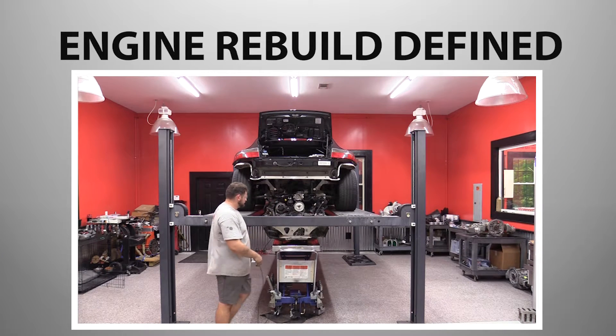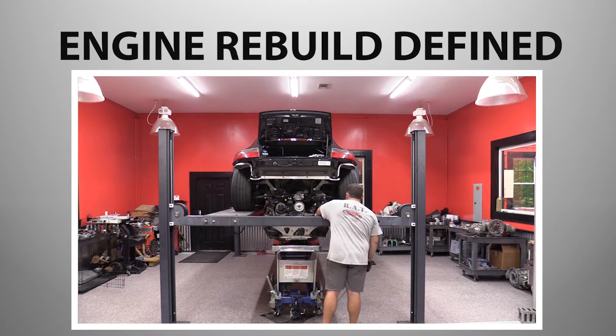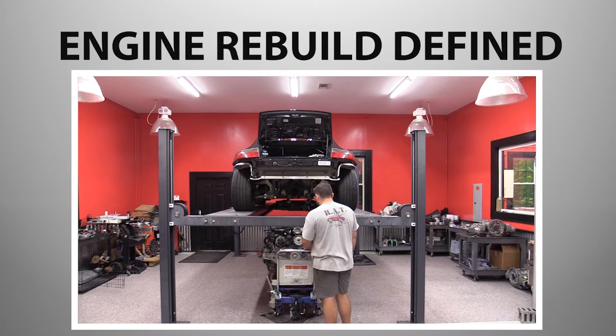In the case of the Porsche Boxster, Cayman, and 911 996 and 997 engines, a lot more than just new seals and gaskets are required.